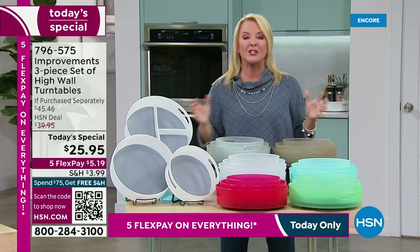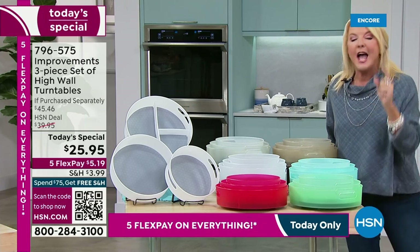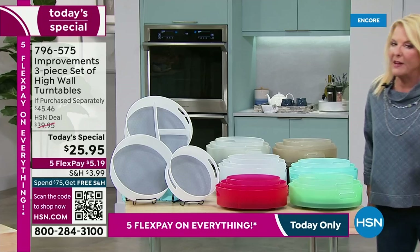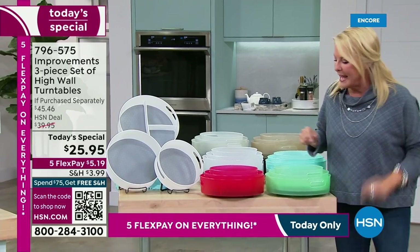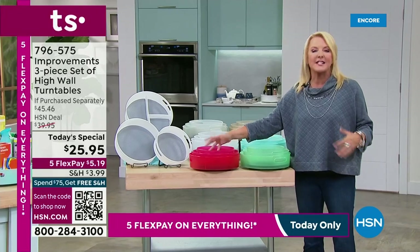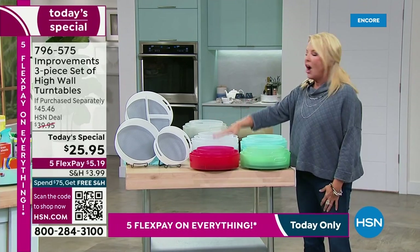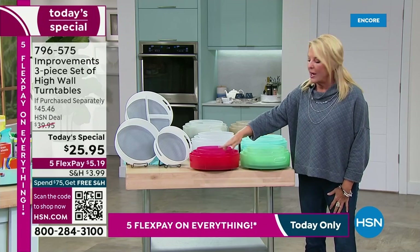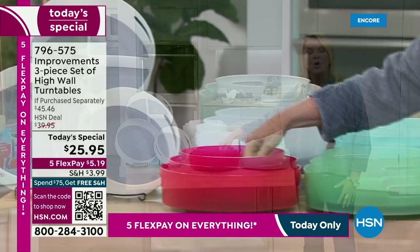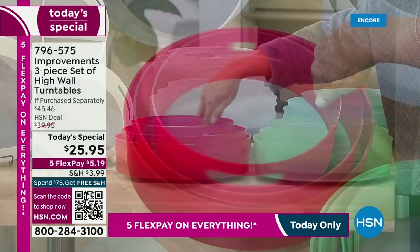It's been modernized into an amazing turntable. This collection is a set of three, and what I love the most are the high walls. Because in the past, things would fall over and it couldn't keep things organized. Our set of three have these incredible high walls, so now you can organize smarter, better, and easier than ever before.